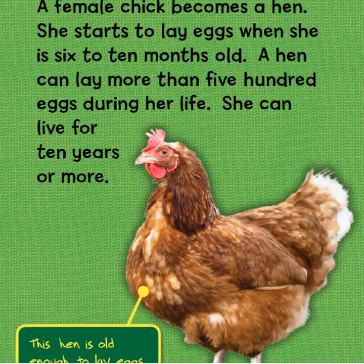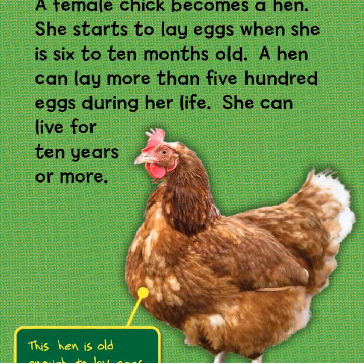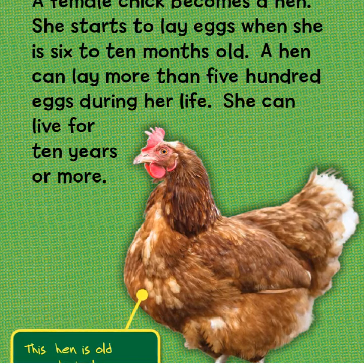A female chick becomes a hen. She starts to lay eggs when she is six to ten months old. A hen can lay more than 500 eggs during her life and can live for 10 years or more.